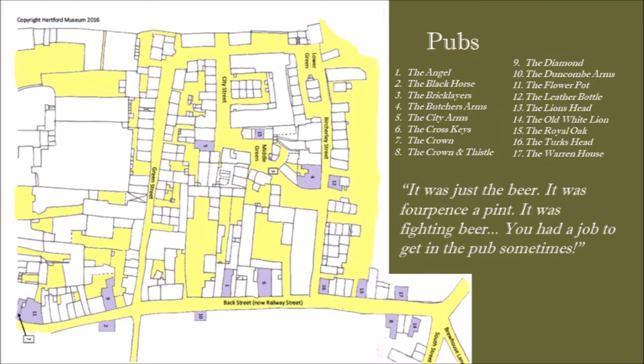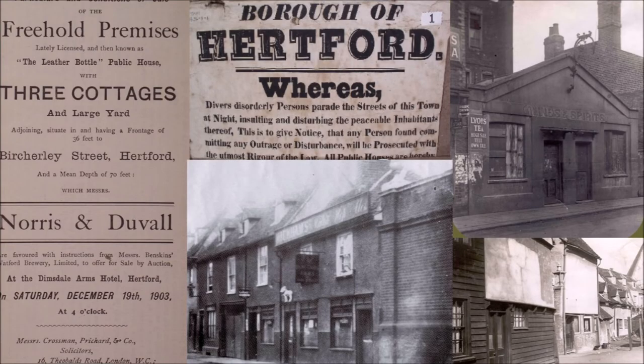Here are some images of those pubs. On the right-hand side at the top is the Angel - the Angel Back was on Railway Street with its back onto Birchley Green. It had lots of rooms, people rented them out, and sometimes there were entertainments there. Below it is the Butcher's Arms that I mentioned earlier. In the centre is the Duncombe Arms, which moved around the town a little - it started life in 4th Street in what became the Dimsdale Arms, and that's now a cafe. It then moved to Railway Street, and in the 1960s the building was demolished and set further back from the pavement. On the left is the Leather Bottle, which was on Birchley Street.